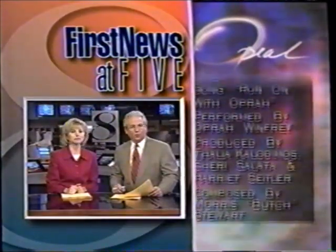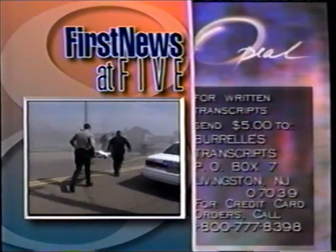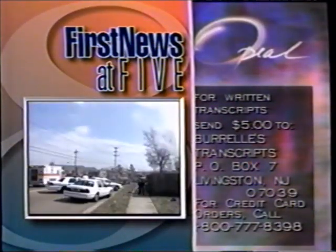Coming up next on First News at 5: four people are dead, two others wounded after a bizarre shooting and house fire in Memphis. The latest coming up.